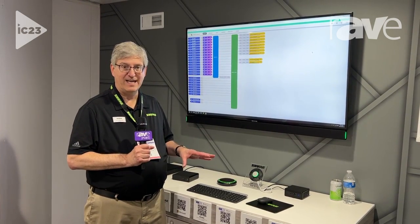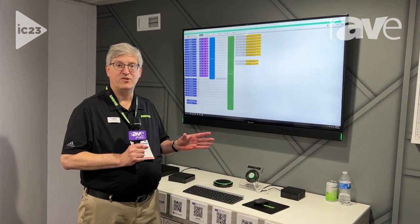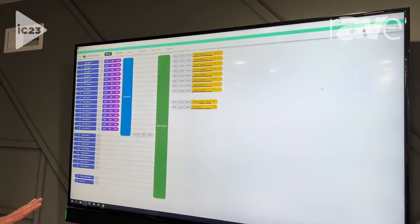It installs easily, downloads easily, and you get constant free firmware updates with new features and capabilities. Intellimix Room software includes a variety of DSP processes to improve your audio.